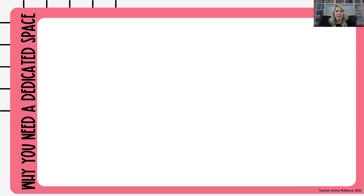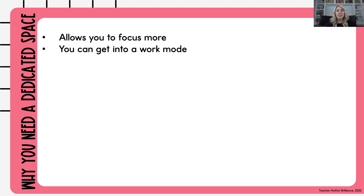So why do you need a dedicated workspace? One, it allows you to focus, and two, you can get into a work mode. What I mean by that is if you're just sitting on the couch with your laptop, eating a snack, watching a show, you're not really focusing on work — you're focusing on relaxing and just doing a little work here and there. When you have a workspace, you have a dedicated spot to work on your TPT products and creations.